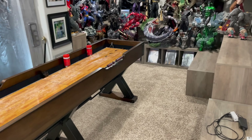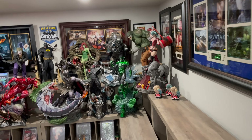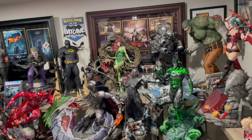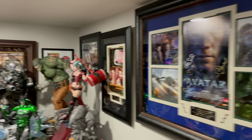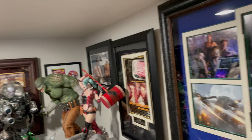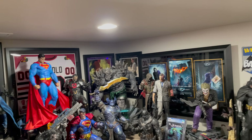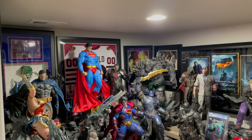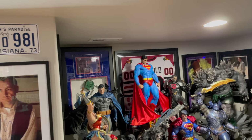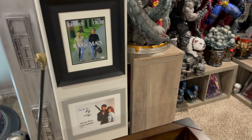And then right here a shuffleboard table. Then we move to one-third scale Prime 1 Studios DC pieces — all DC from Prime 1 Studio with two exceptions. And behind them we have a ton of autographed memorabilia: Avatar, Fight Club, Ted, Clerks, 300, The Dark Knight, Shawshank Redemption, Willy Wonka, Christmas Vacation, Original Superman/Christopher Reeve, Rain Man, and Terminator.